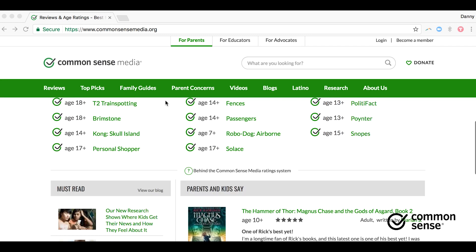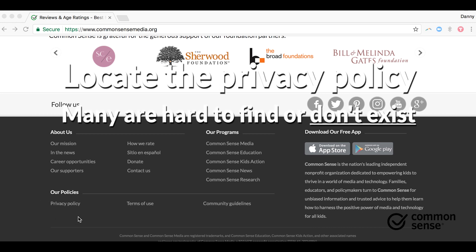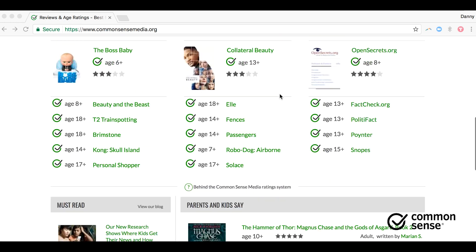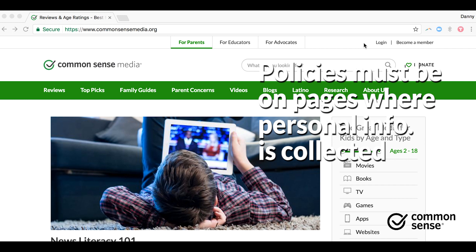The second thing we can look for is the privacy policy. You'd be surprised how many sites don't have a privacy policy, or it's really hard to find. With a privacy policy, it lets you know how the site collects and shares your data. It's really important that wherever on a site you provide personal information, including when you log in, that the privacy policy is somewhere on that page.